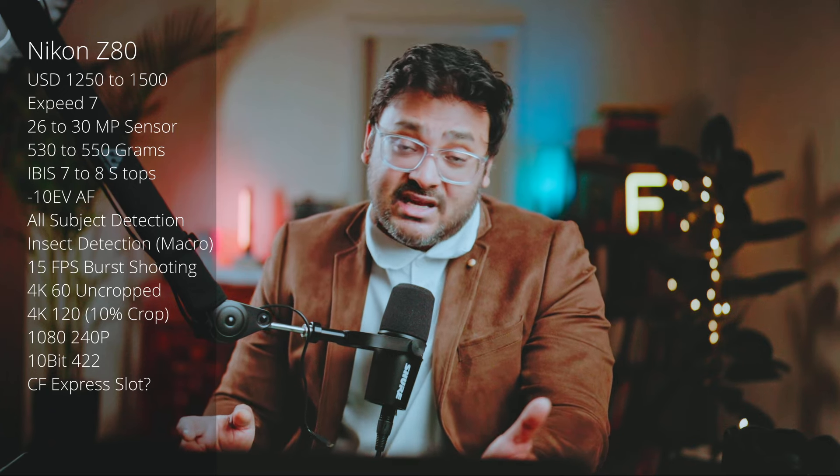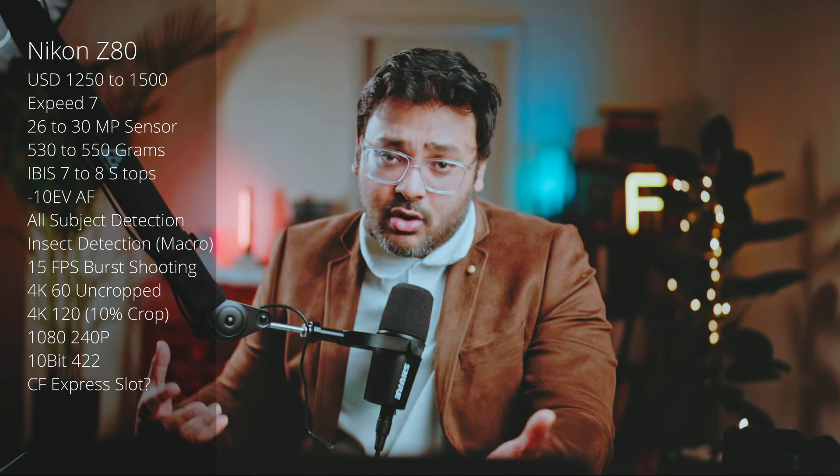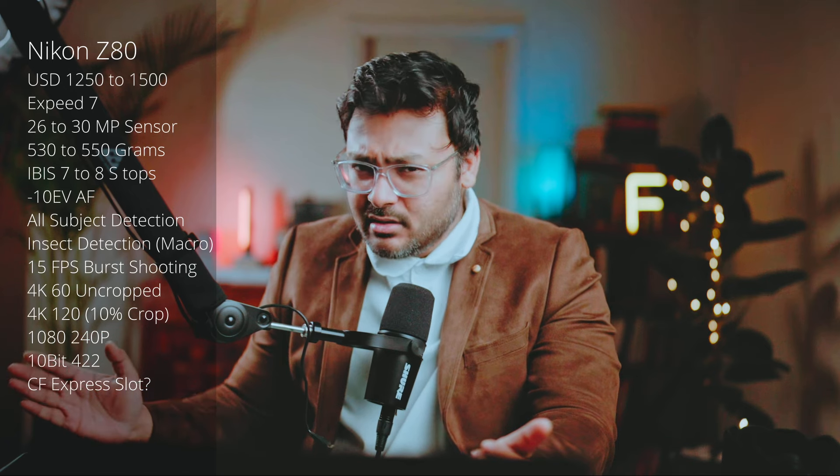It should have at least 15 frames per second in high burst scenarios. For video: 4K 60fps uncropped, and 4K 120fps with a maximum 10% crop. Since it's already a crop sensor camera and most Nikon users will be using full-frame lenses, the additional crop should be minimal — no more than 10% at 4K 120fps, and fully uncropped at 4K 60fps.